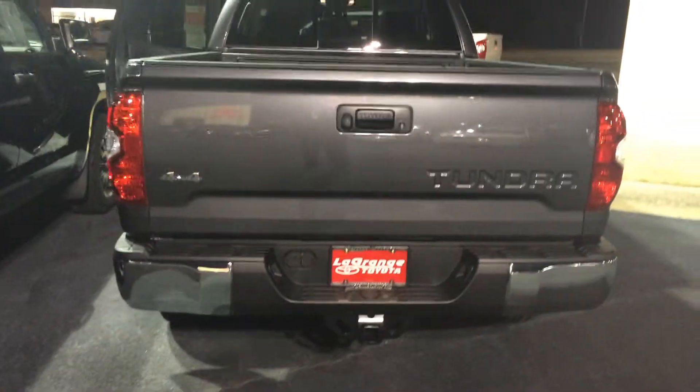These are Predator style running boards. Badge in there for SR5. Bedliner, deck rail system along the top, backup camera there in the handle, and tow package as well.